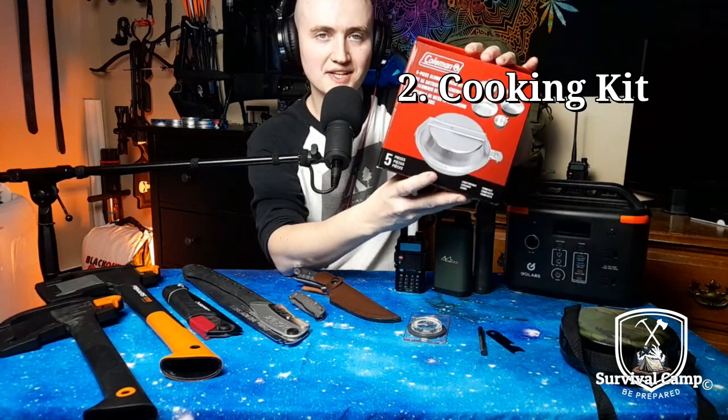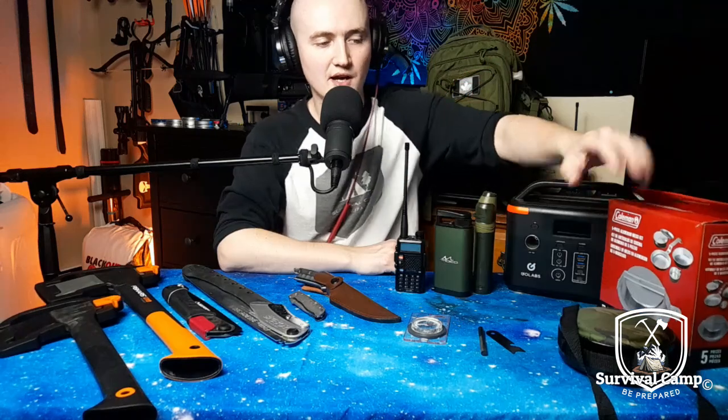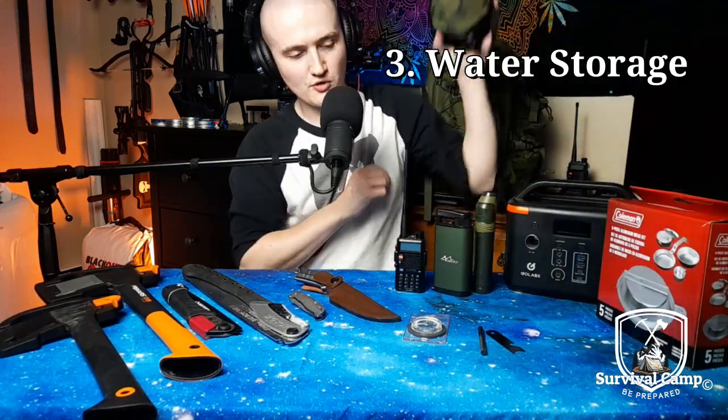Number two, you're gonna need a way to cook your food and boil your water, so a little cooking kit is ideal. This is as cheap as you can get — five, ten dollars at Walmart. Small or big retail stores usually have these kits. Number three, you want to be able to store your water and bring it with you.